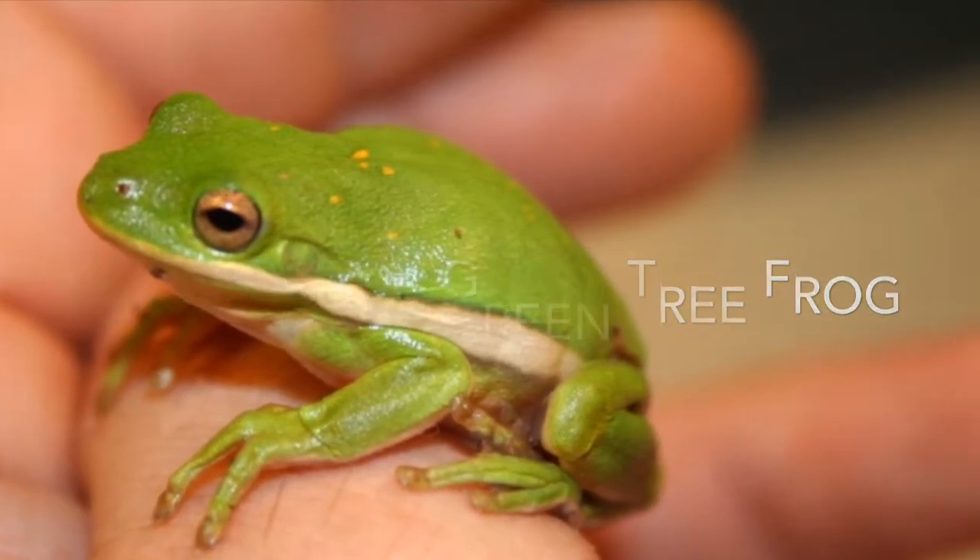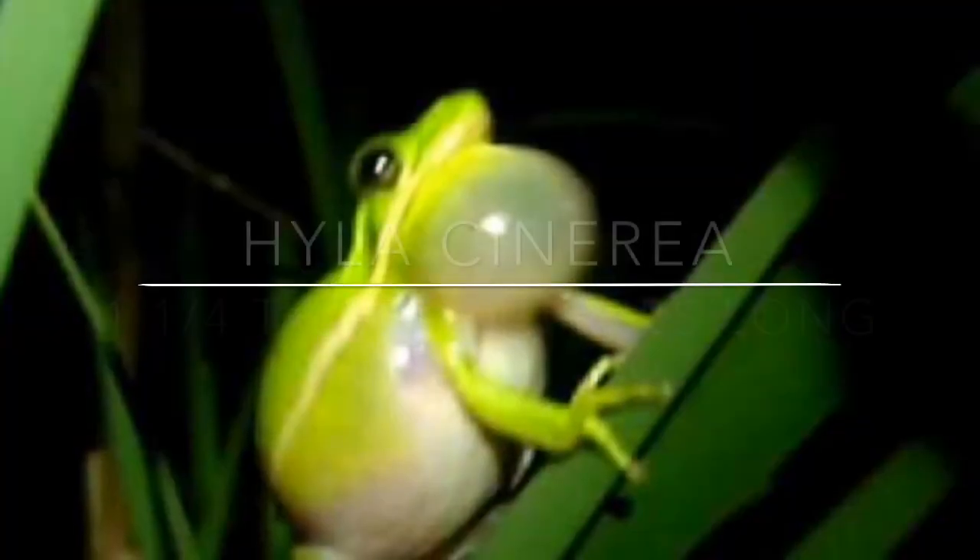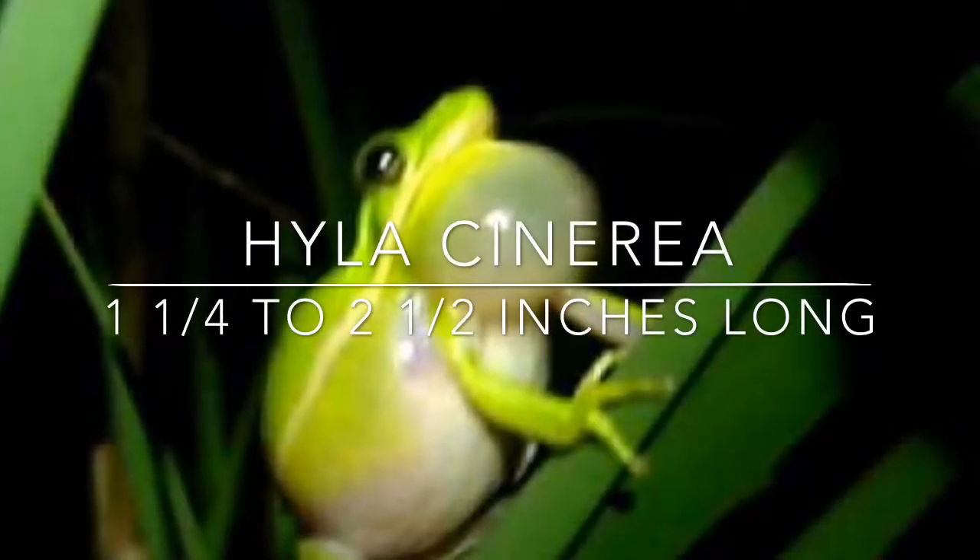Their special features are their long toes that allow them to cling on to trees and plants, allowing them to camouflage.